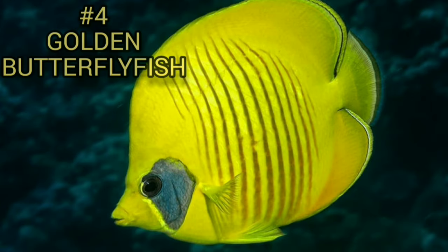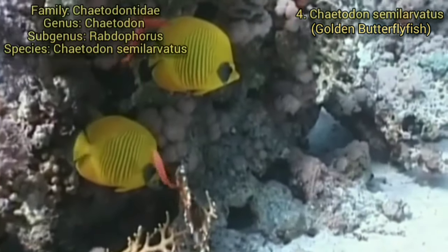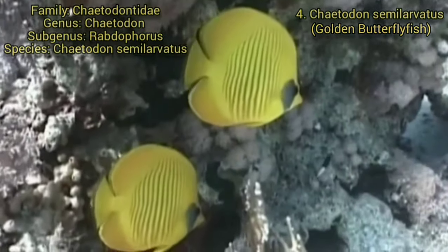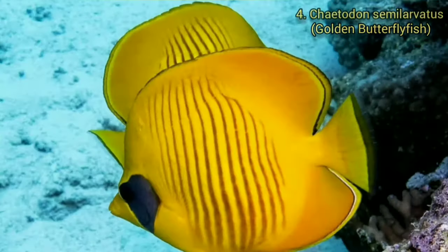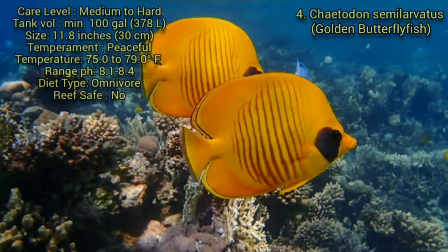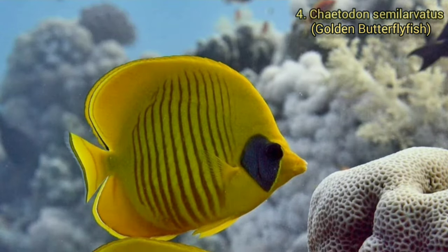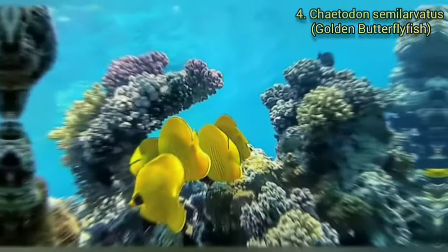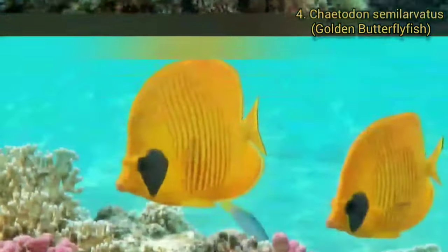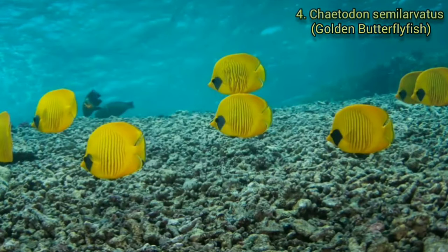Number 4. Golden Butterflyfish. Other common names include Masked Butterflyfish, Blue Cheeked Butterflyfish, Blue Mask Butterflyfish, Red Lined Butterflyfish, and Attis Butterflyfish. The adult golden butterflyfish is very distinctly shaped and colored. The body is disc-like and laterally compressed with a protruding snout tipped with a small mouth. The dorsal fin is continuous and it has a rounded tail fin. The species can reach a total length of about 12 inches (30 centimeters), though more commonly about 9 inches (23 centimeters). Their average lifespan is between 5 to 7 years, but could live up to 12 years with proper care.